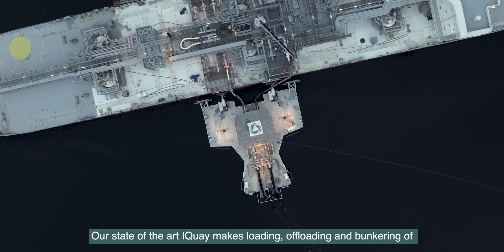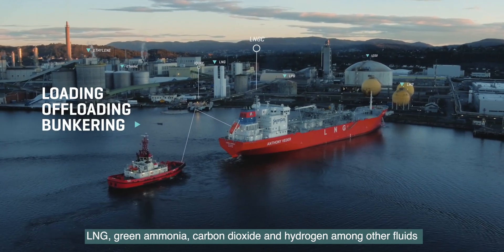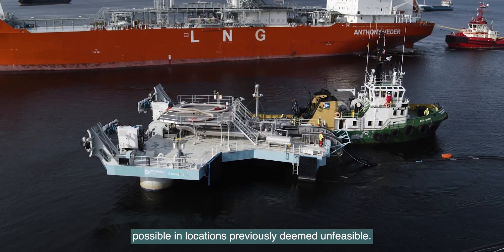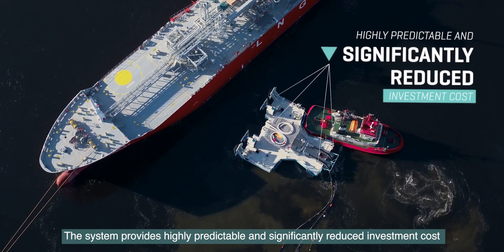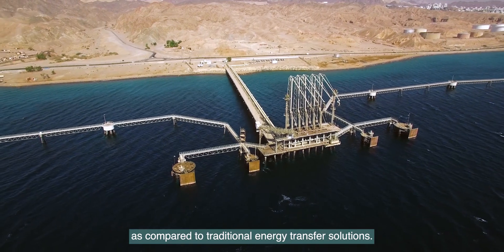Our state-of-the-art I-Key makes the loading, offloading and bunkering of LNG, green ammonia, carbon dioxide and hydrogen, among other fluids, possible in locations previously deemed unfeasible. The system provides highly predictable and significantly reduced investment cost as compared to traditional energy transfer solutions.